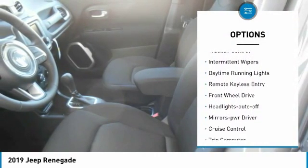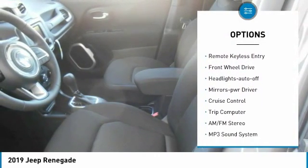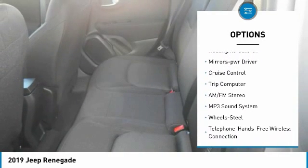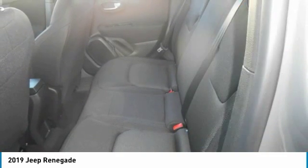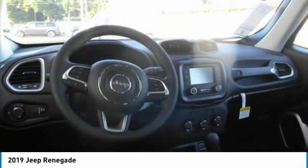Heated side mirrors, traction control, intermittent wipers, daytime running lights, remote keyless entry, FWD, headlights auto off, mirror memory, cruise control, trip computer.